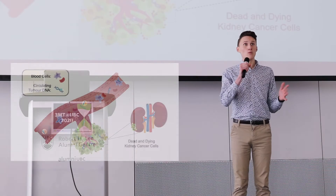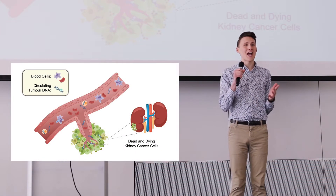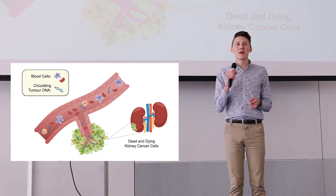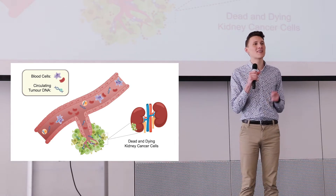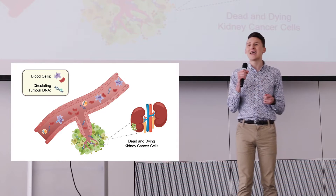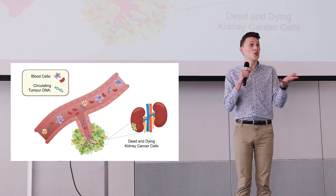Good afternoon everyone. I'd like to start my talk today by breaking down what it really means to have cancer. Because at its most fundamental level, cancer is a genetic disease — a disease of your DNA, the genetic blueprint that makes you, you.